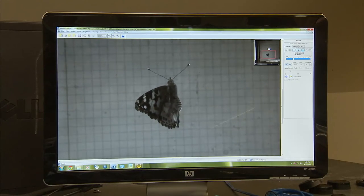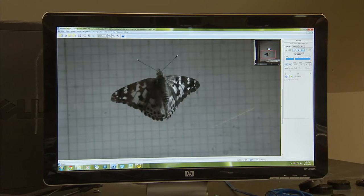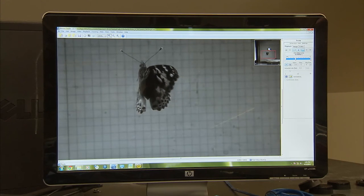Nature may hold the key to smoother sailing and faster flying. I'm Josh Lebowitz reporting.